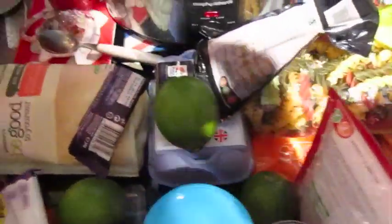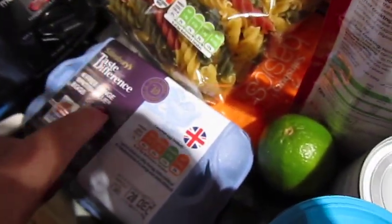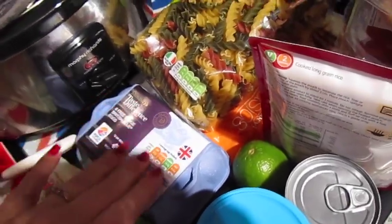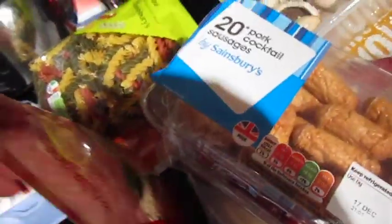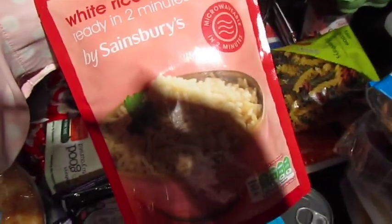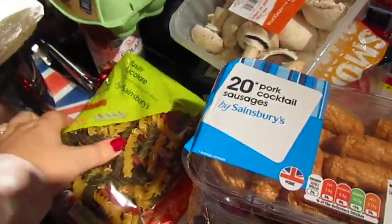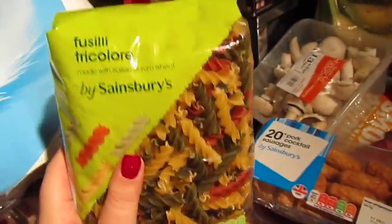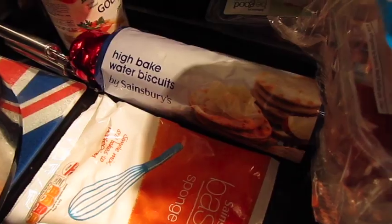I've got three limes, some low fat grated cheddar, a katsu curry stir fry sauce, these Taste the Difference blue eggs — the shells are pastel blue, they are yummy — some reduced sugar and salt gravy granules, some ready in two minutes white rice, some pasta. I just like the colours; I don't think they taste any different from normal pasta, I just think it's pretty.